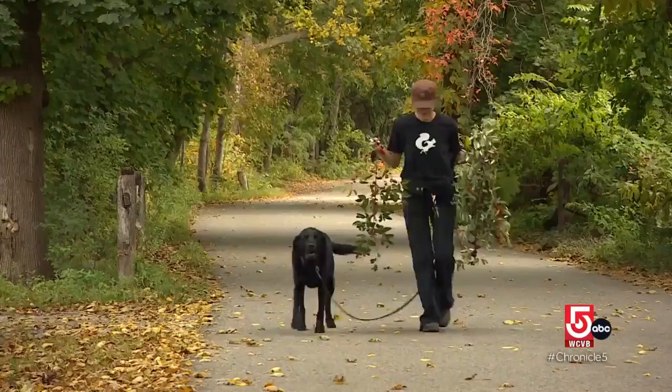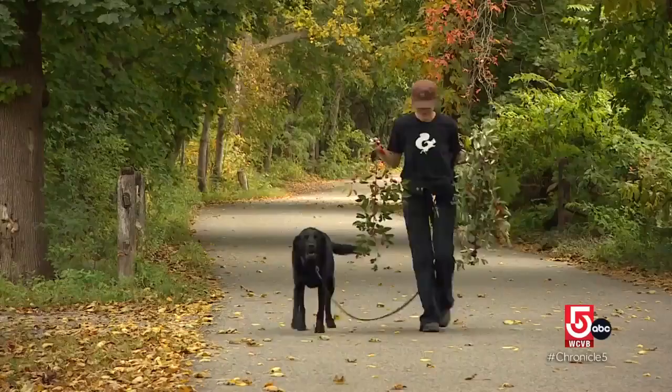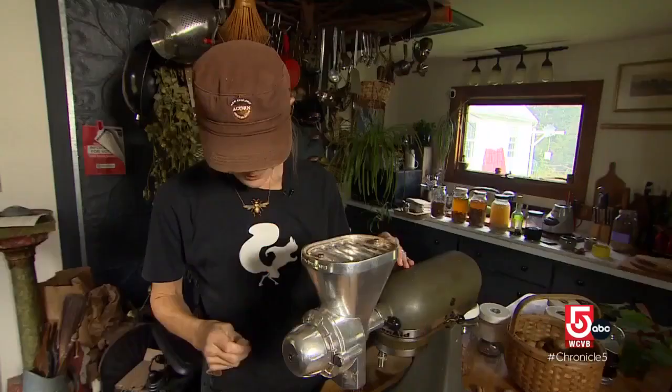Few people know the nut better than Daniela Dana of Stoughton, an acorn aficionado. Acorns are sort of the tofu of nuts. It's not a strong flavor, but because you can't eat them right out of the shell — they're kind of like little rocks.